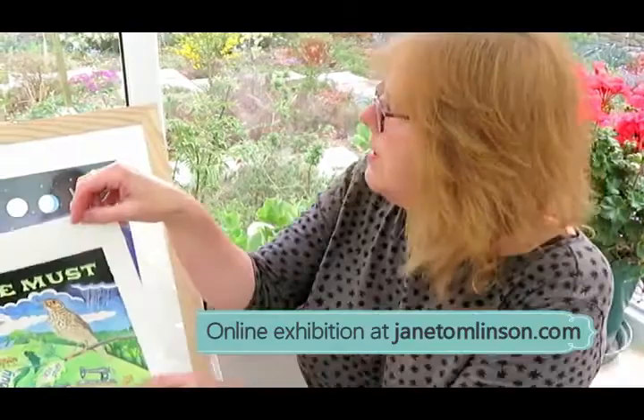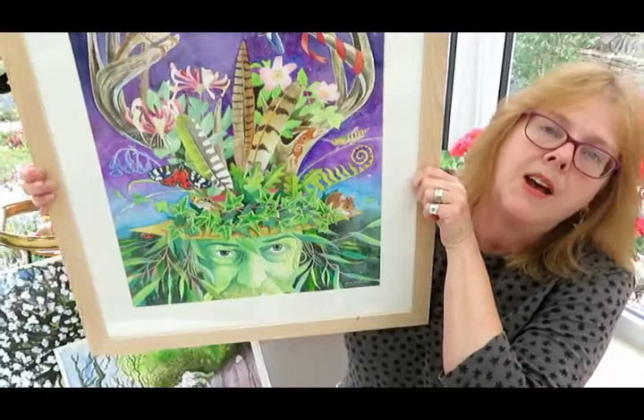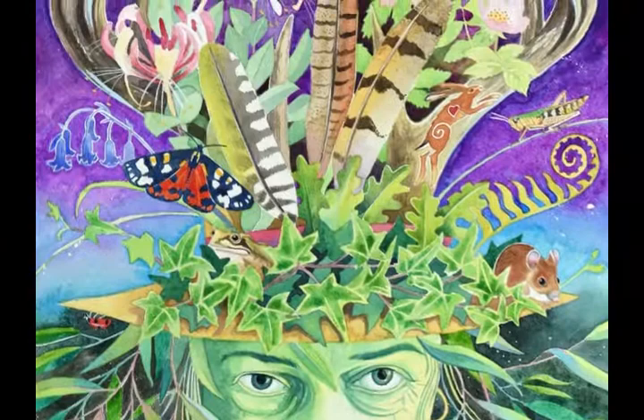I've also been thinking a lot about environmental issues. I always do, but particularly this spring I was anxiously awaiting the arrival of the new growth. So I thought that I would paint the Green Man — the ancient forest spirit — and I was wondering, as I lay in bed one night, what he would put on his hat. So I thought, well, to find out I better paint it.